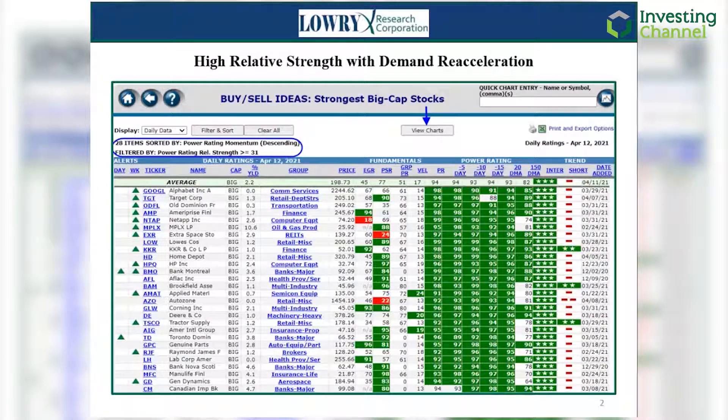The results are 28 large-cap stocks with profiles of demand relative strength and the highest levels of demand momentum in the last three weeks. With still 28 well-qualified stocks, we use the View Charts button to carefully inspect each chart from first weekly, then daily perspectives, starting with stocks with the highest momentum.